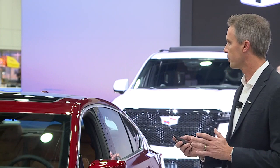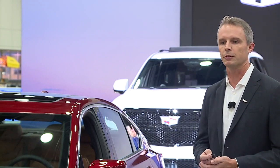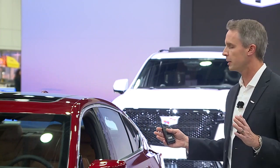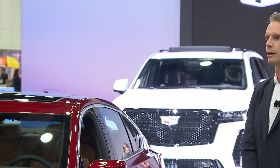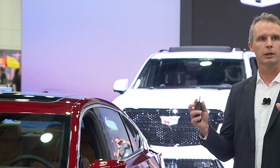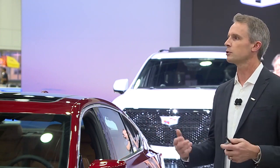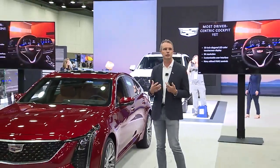Candace Willett is here and she's going to talk about the design, so I'm going to run through the technical and execution details on the 2025 CT5. This is our most driver-centric cockpit yet. You'll notice the first thing you see is the 33-inch diagonal LED color touchscreen. This is 9K resolution, so really crisp and clear, and it lets you interact really naturally with the screen. Things are easy to grab and easy to use because of that clarity.